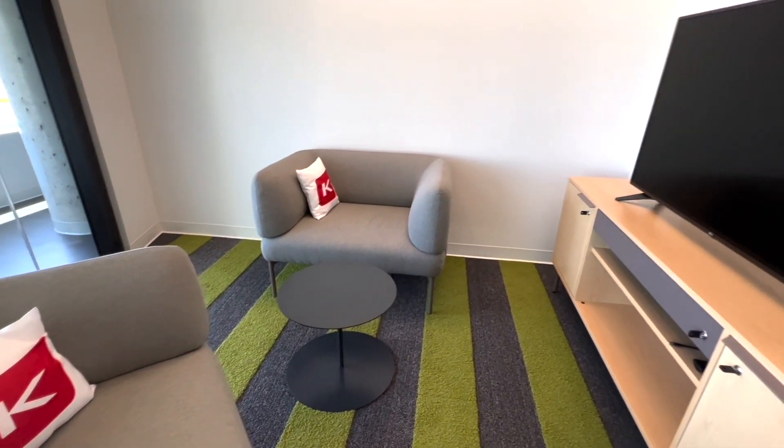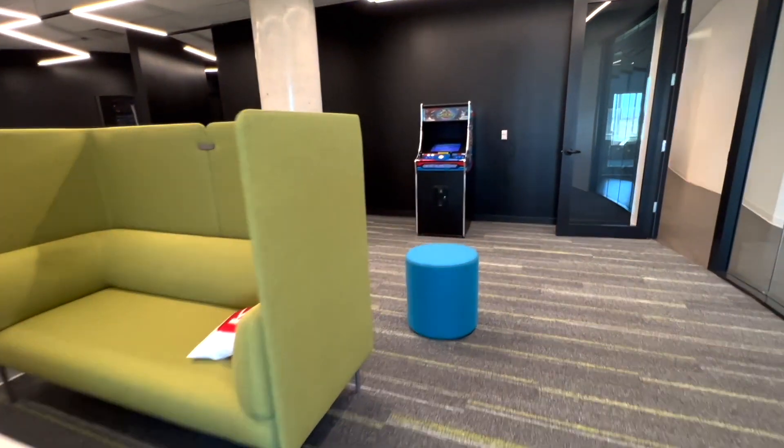Back in the hive for some lunch, and then I went exploring to check out the arcade room. I hear that we're supposed to get a PS5 soon, and I'm really looking forward to it.